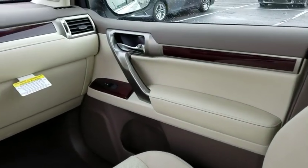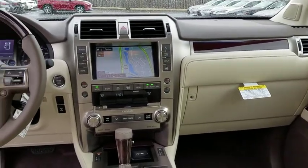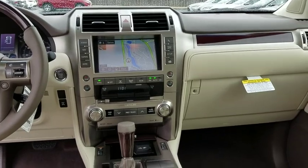Power steering, adjustable steering wheel, four-wheel disc brakes, four-wheel drive, floor mats, aluminum wheels, auto dimming rear view mirror, keyless start, cruise control, universal garage door opener.